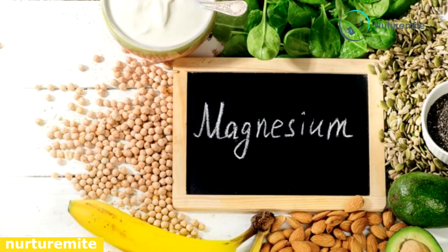Magnesium helps in maintaining muscle strength and the immune system. Magnesium-rich foods include green salad, nuts, soya beans, and whole grains.